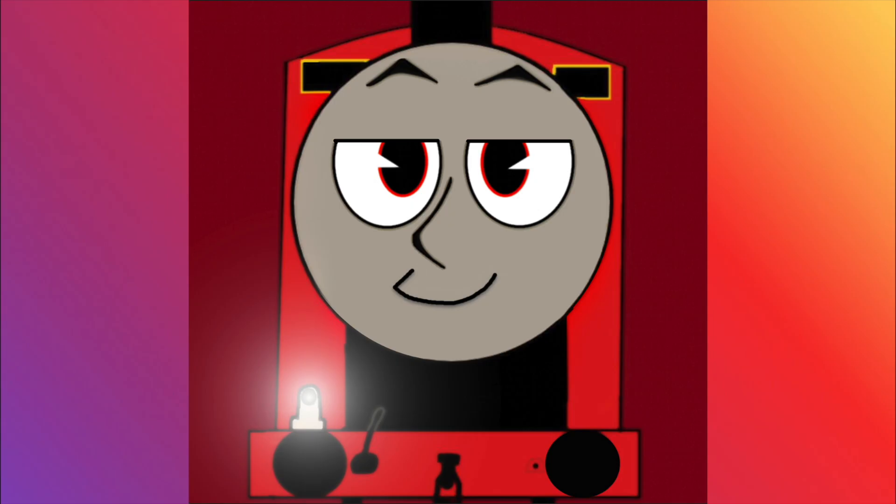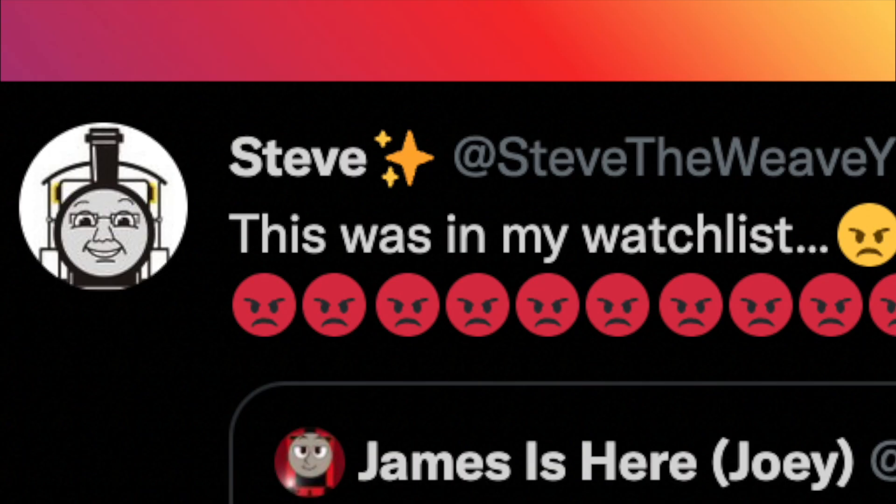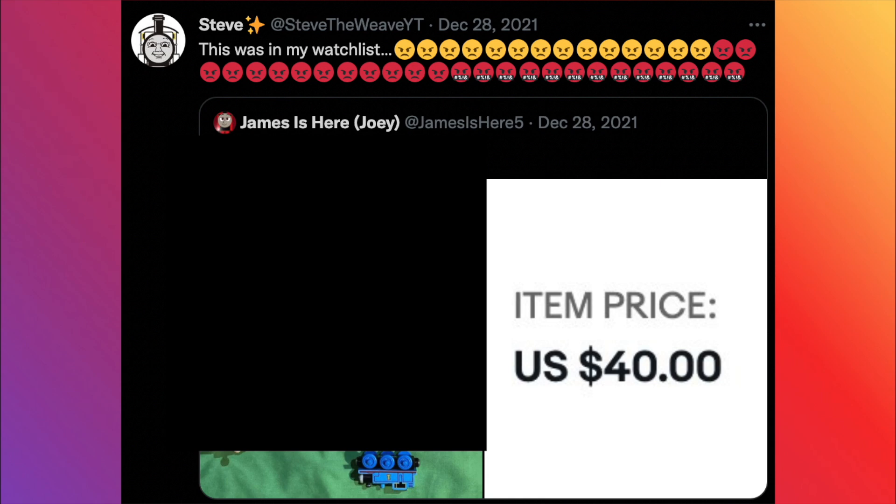Also, funny story — you guys know my old buddy old pal Steve the Weave. Well, he actually had this item in his watch list, and when he found out that I was the one who bought it, he was pretty mad. Just look at this angry tweet: "This was in my watch list!" This tweet was actually posted after I had told him in a Discord call about it, so I actually got to hear his anger as well!